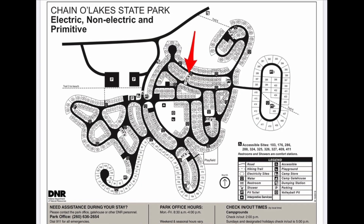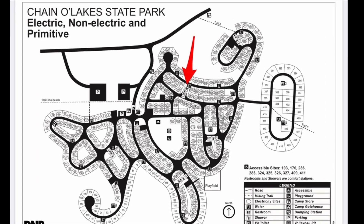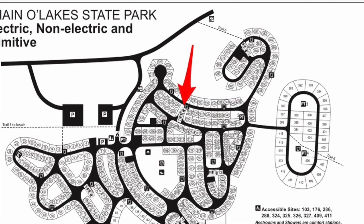The main restroom facility for Site 328 is restroom number one, which was right next door, indicated by the red arrow. It's a full-service restroom facility with running water, hot showers, and flush toilets.